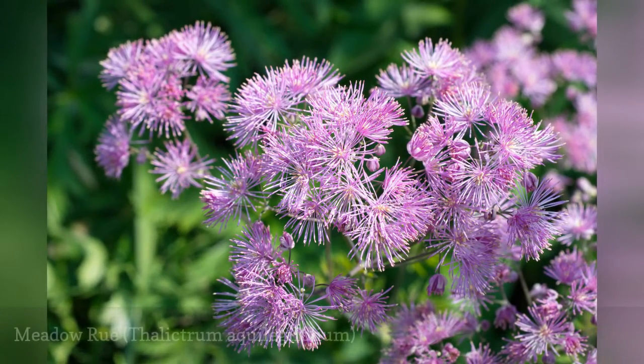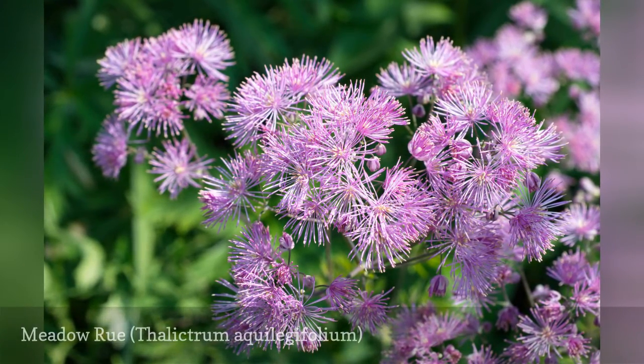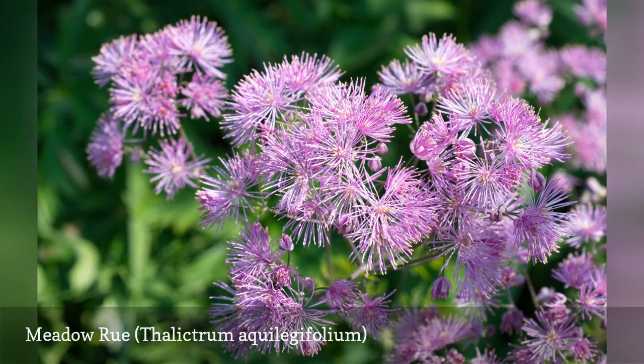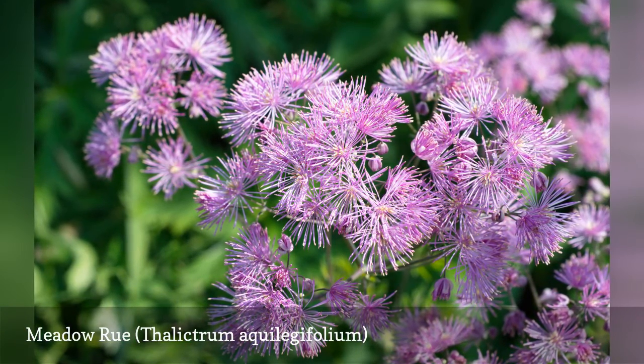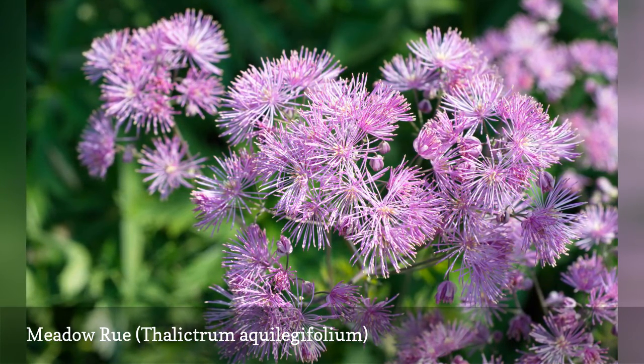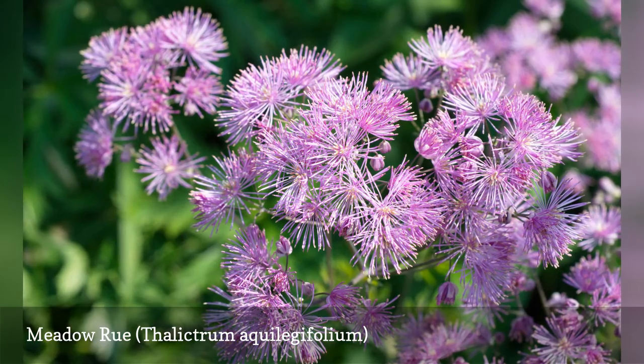Meadow rue has columbine-like foliage, with fuzzy white, pink, or purple clusters of summer blossoms. It takes care of itself, doesn't like fuss or being moved, and it thrives in partial shade. The plants reach heights of 3 to 5 feet, in flower from May to July.